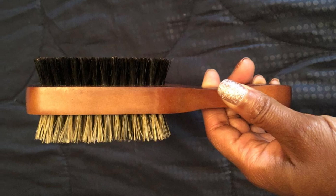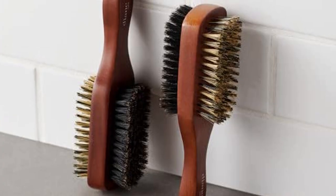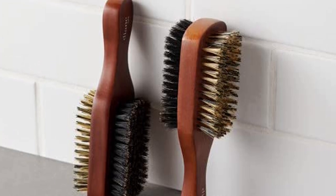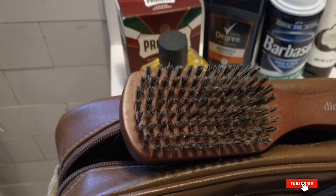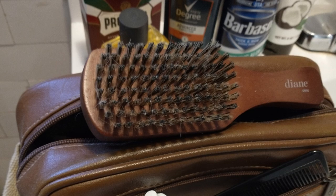The bristles remain gentle on the scalp and not prickly. It also prevents breakage and frizz, and the bristles evenly distribute natural oils to strengthen and soften facial or head hair. The beard brush comes with a five-inch long real wood oval base handle with a special UV coating to protect from moisture. The handle is made with advanced technology that ensures no bristle loss.